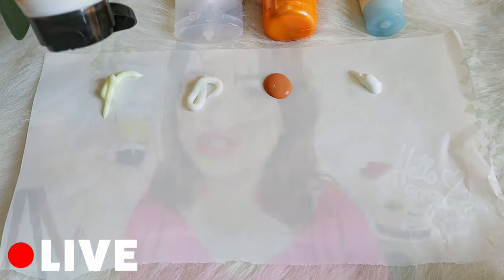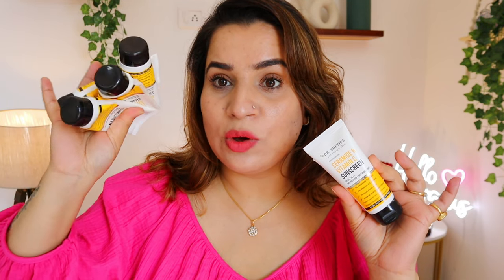Hello beautiful, welcome and welcome back! Today we are going to share one year of experience with this ceramide and vitamin C sunscreen from Dr. Sheth's. We have loved it so much that we have already finished 4 tubes and are on the 5th tube. I had shown this last year in a summer skincare essentials video, but never made a dedicated video — so here are my full thoughts after one year of repurchasing.